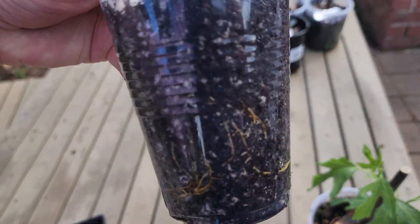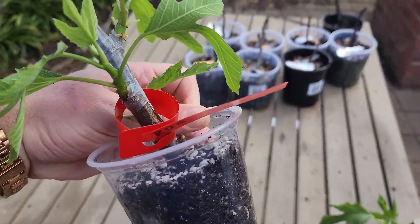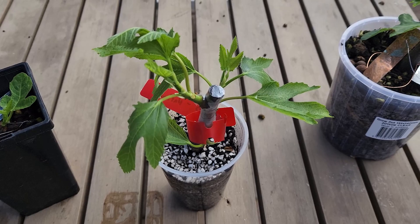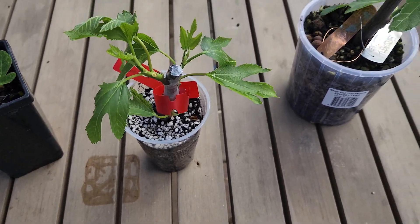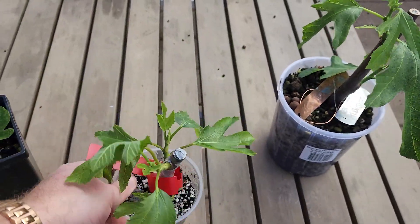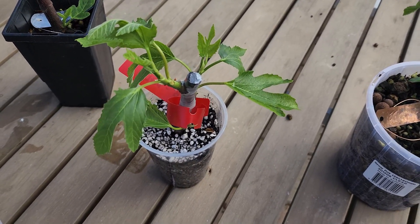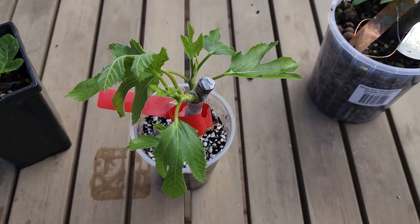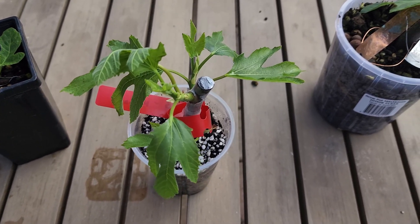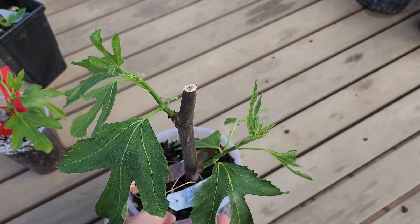Finally, this is Ronde Bordeaux — also on my list of top 10 hardest fig cuttings to root. This is a very special fig to me. It was sent by somebody who watched my video and got in contact on Facebook, sending this one out along with some other cuttings including a honey fig, without asking anything in return. I won't name who it is, but a big thanks to you. If you watch this video, any cutting you see in my collection — let me know and I'll take you some cuttings or air layer you a plant, no problem.